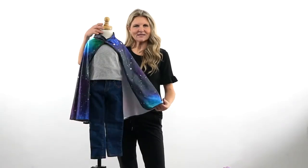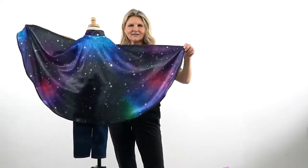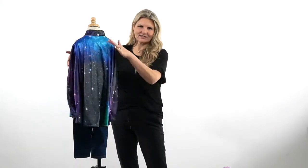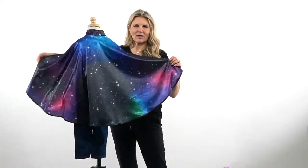Hi, I'm Heather at Little Adventures and this is our galaxy cape. I'm just going to turn it around so you can see the cool colors in this that look like a galaxy. Such an amazing design with all these brilliant colors in it. You can see kind of the stars going through it as well.